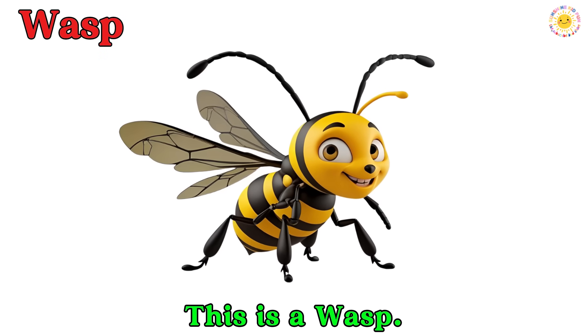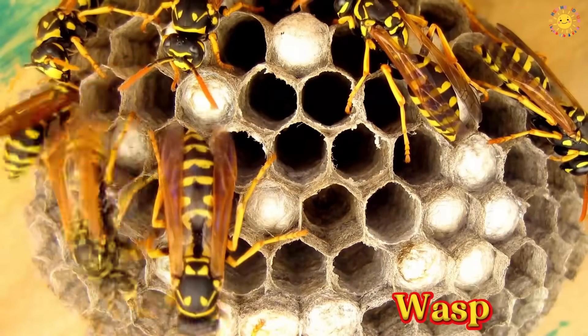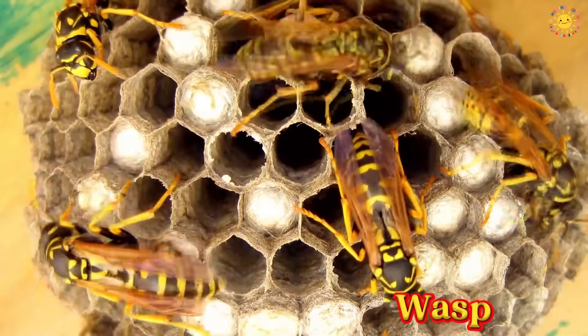This is a wasp. A wasp is an insect with a thin body and a sharp sting. It builds papery nests from chewed wood and spit.